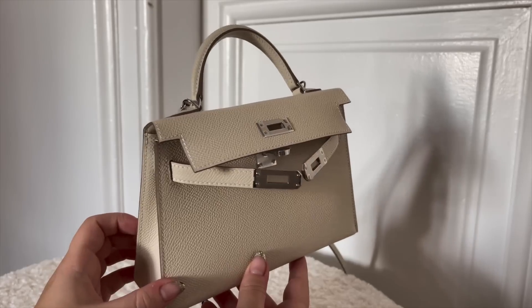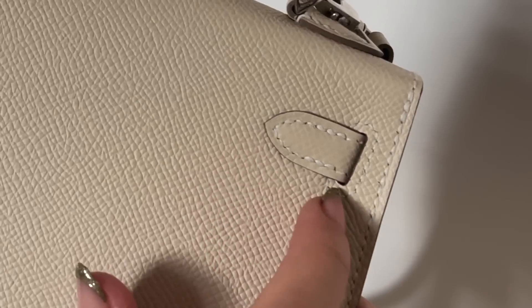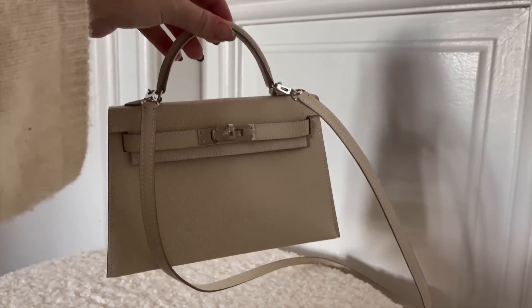I'm still on the wishlist for the blanket — I think I'm going to get married before I get that blanket! I've been looking for it for a really long time. I really want to get it from the boutique rather than the pre-loved market, so I'll wait. I'd love to know your thoughts on palladium hardware versus gold. Now let's do a 360 of the bag: it has four feet at the bottom, white stitching all over, epsom leather, and a little handle which is very practical.